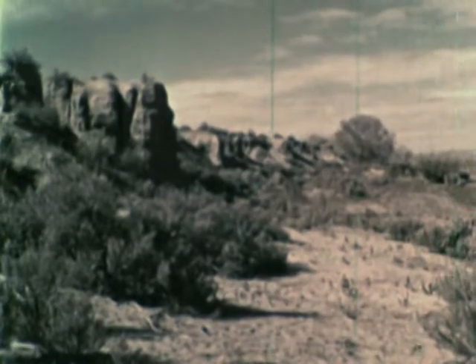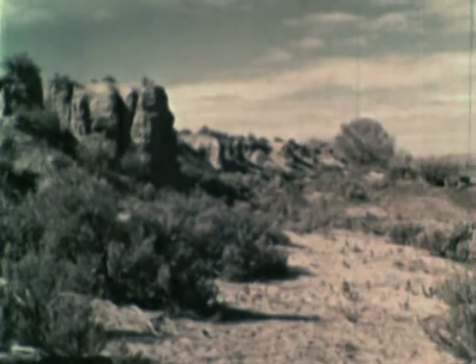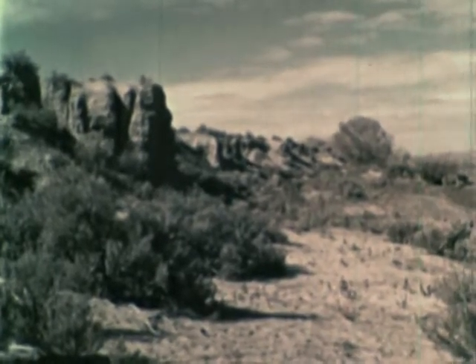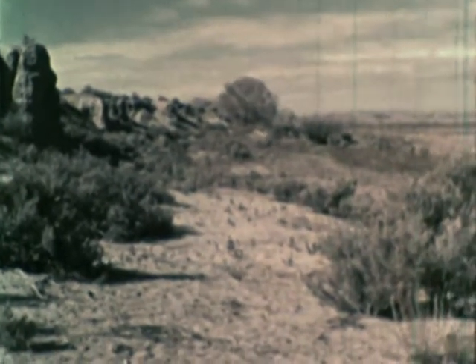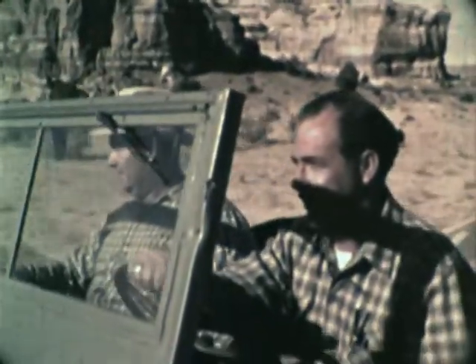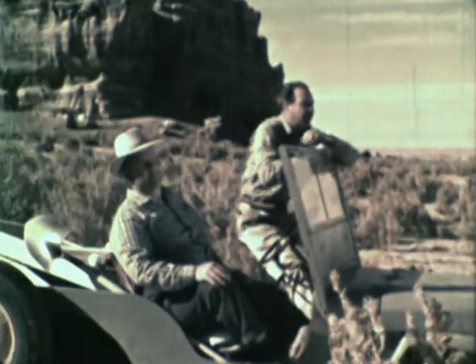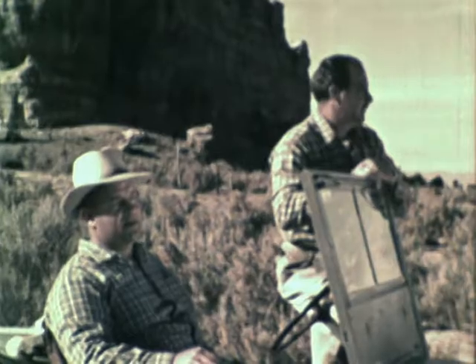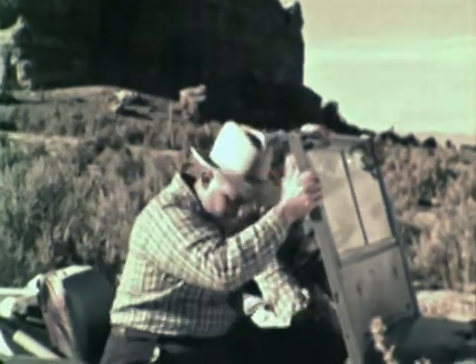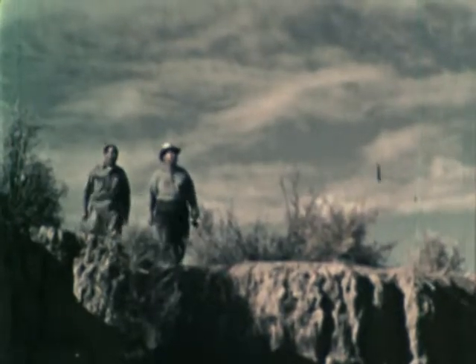Scientists tell us that centuries ago there were many people living here in the desert of the American Southwest. These men are archaeologists, scientists who search for and study the remains of ancient civilizations. How do archaeologists know that ancient people lived here? How do they learn about the ways of life of ancient people?